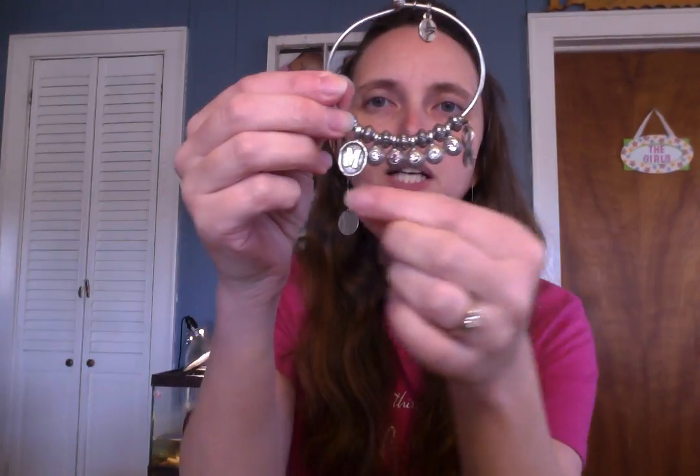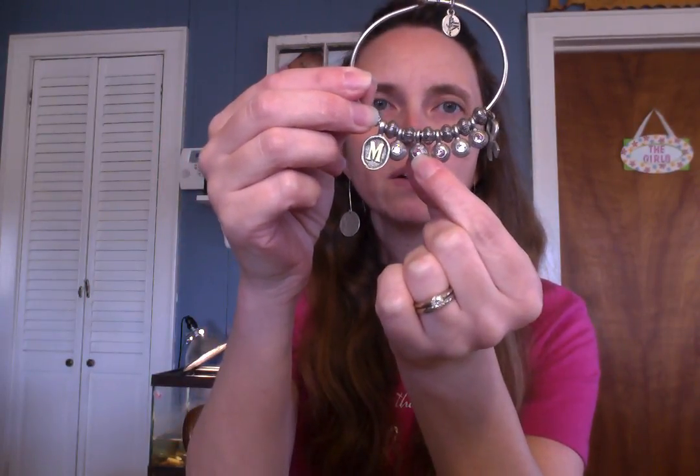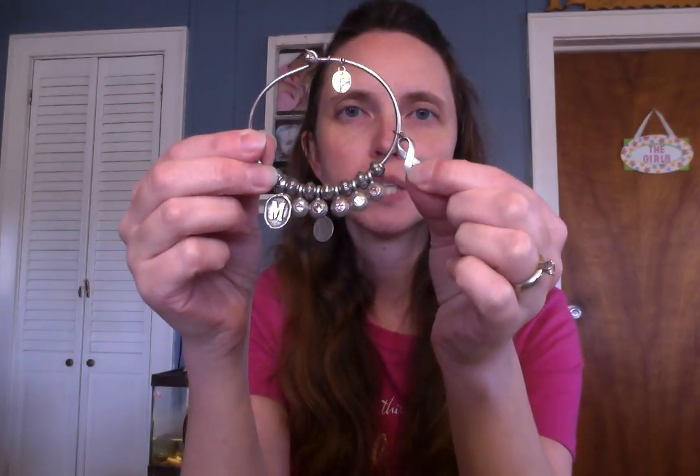So what we have still in the catalog: we have the stamped letters, we have the birthstones, and then we have other charms as well.